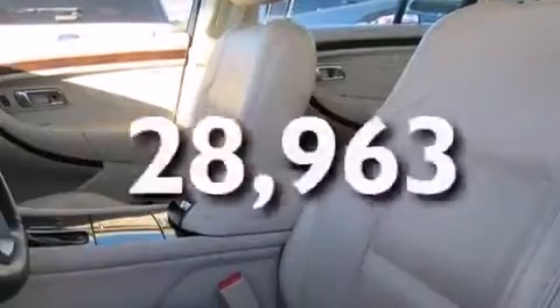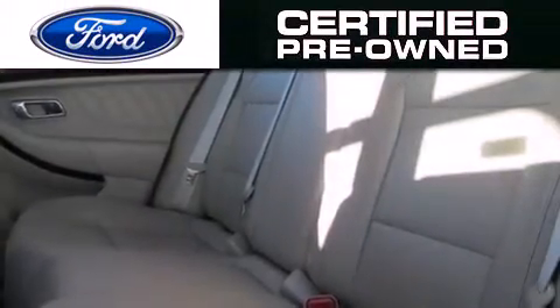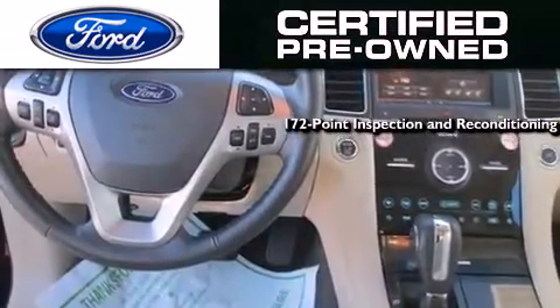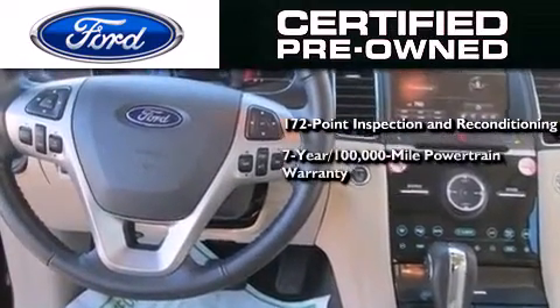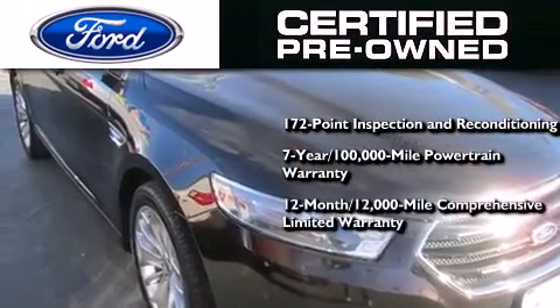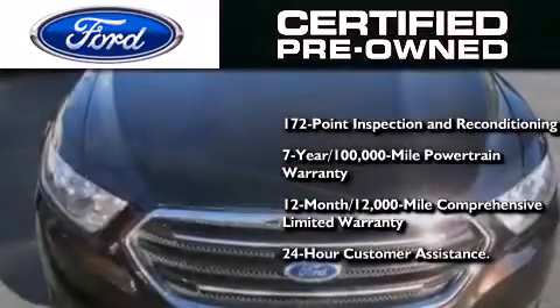This vehicle has fewer than 29,000 miles on the odometer. The Ford's pre-owned certification includes a 172-point inspection and reconditioning process, a 7-year, 100,000-mile powertrain limited warranty, and a 12-month, 12,000-mile comprehensive limited warranty, plus Ford Motor Company's 24-hour roadside assistance program.